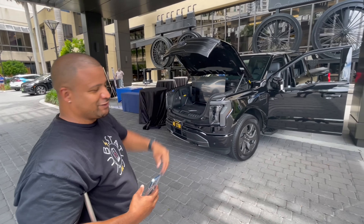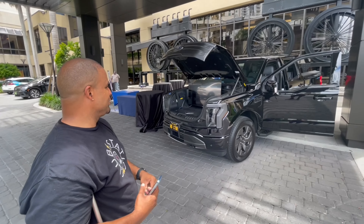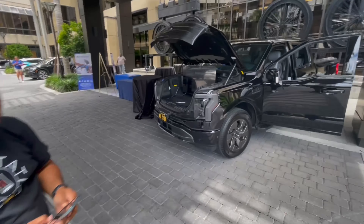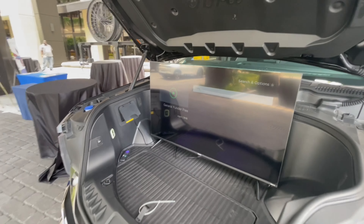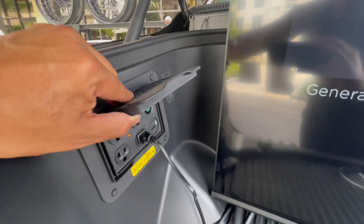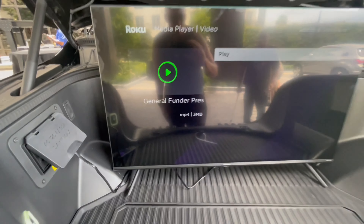The frunk could fit me — yeah, we're going to put you in there a little bit later just to do the test. Look at this — we've got the TV plugged in. Look at that, a lot of space in this frunk.